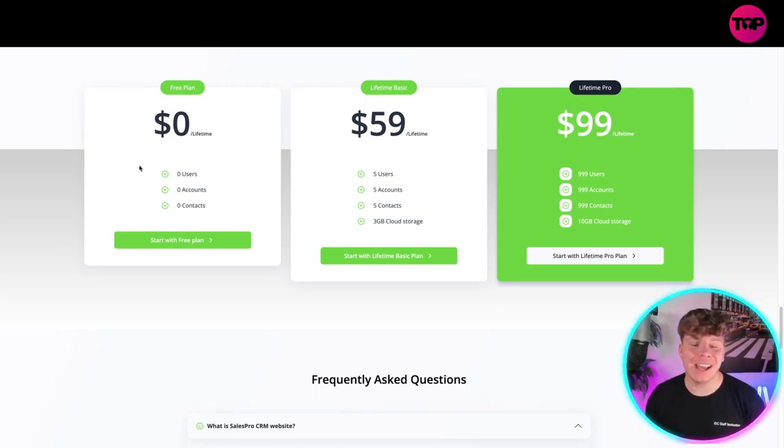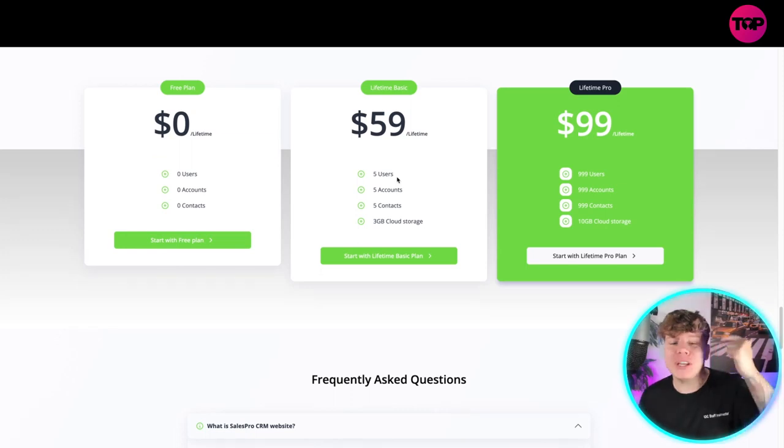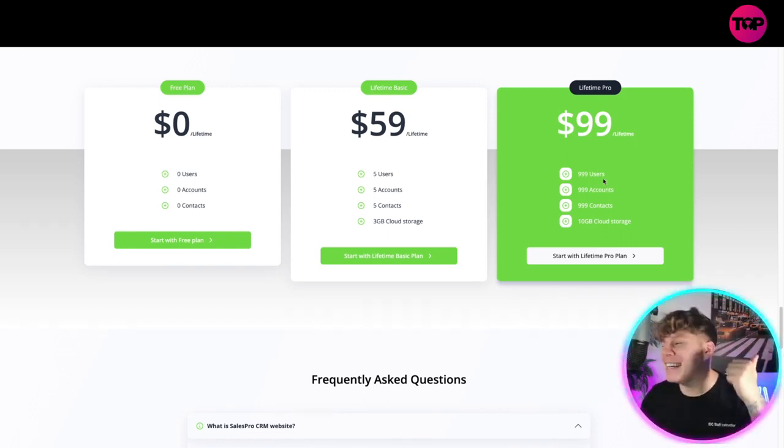Here's the pricing — it's incredible. There's a free plan for lifetime access where you get access at zero dollars. For $59, a lifetime price, you get five users, five accounts, five contacts, and one gigabyte of cloud storage. The one I'd recommend is the Lifetime Pro at $99 — you get 999 users, 999 accounts, 999 contacts, and 10 gigabytes of cloud storage.